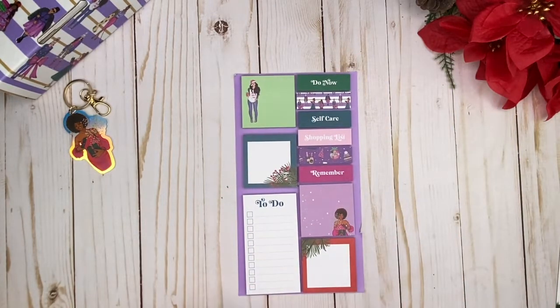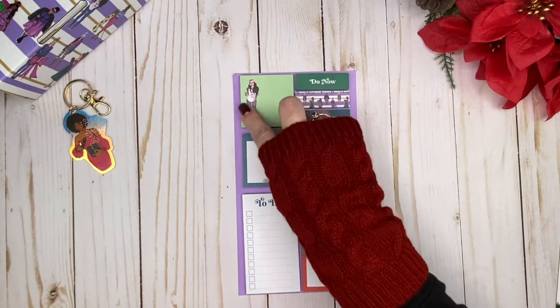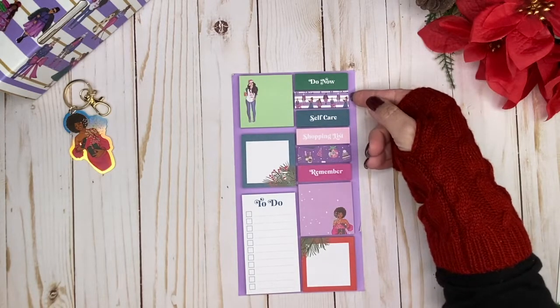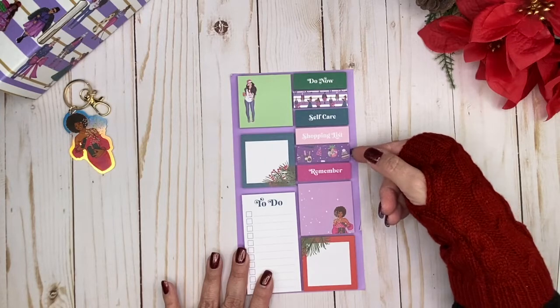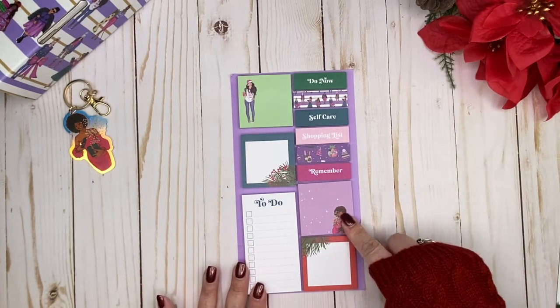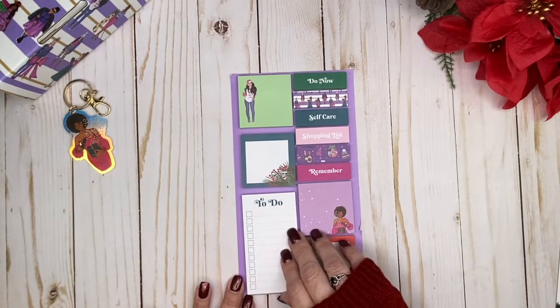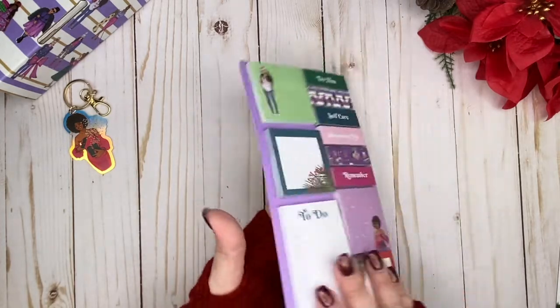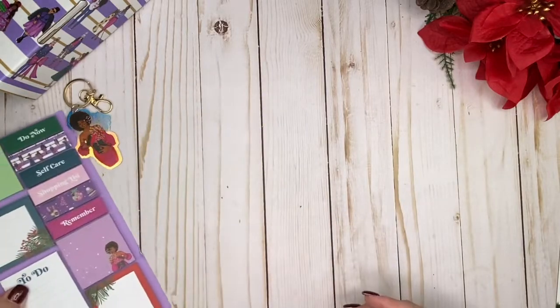We've got sticky notes — so many sticky notes! There are some square ones with traditional coloring, one with a girl that's blank, some little to-do flags in colorful options for self-care and shopping lists, a deco 'remember' one, a pretty one with a lavender background featuring the same girl from the keychain, and a to-do with dot lines and checkboxes. They're all on a matching backing — very generous stack!